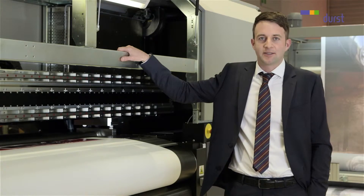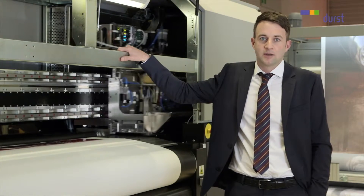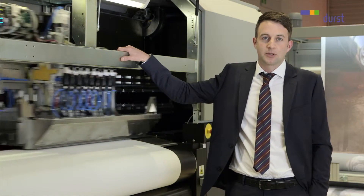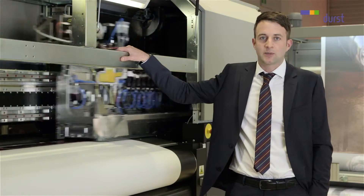the ink sublimates onto the polyester. Behind me, you see the print heads running at a high-quality mode of over 100 square meters per hour. Production mode up to 200 and more square meters per hour are possible.